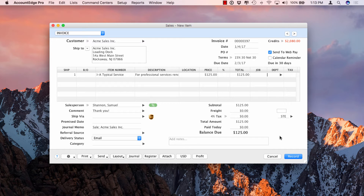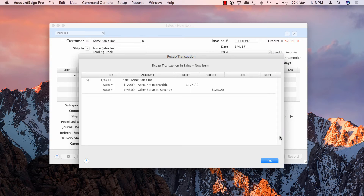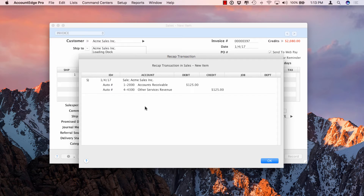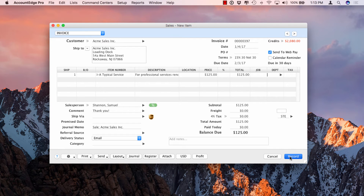Before recording, I want to show my favorite feature in AccountEdge: the Recap Transaction, which is Command R, also accessible under the Edit menu. It shows you the debits and credits for the transaction. Then we go ahead and record — the same deal as before: email it out, print it out, or do both.